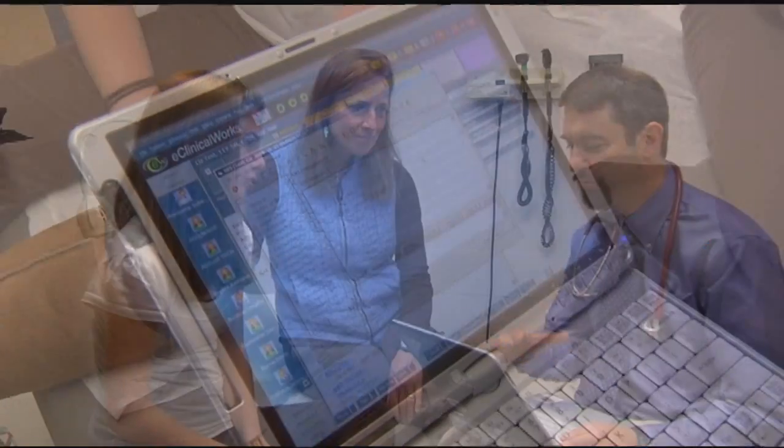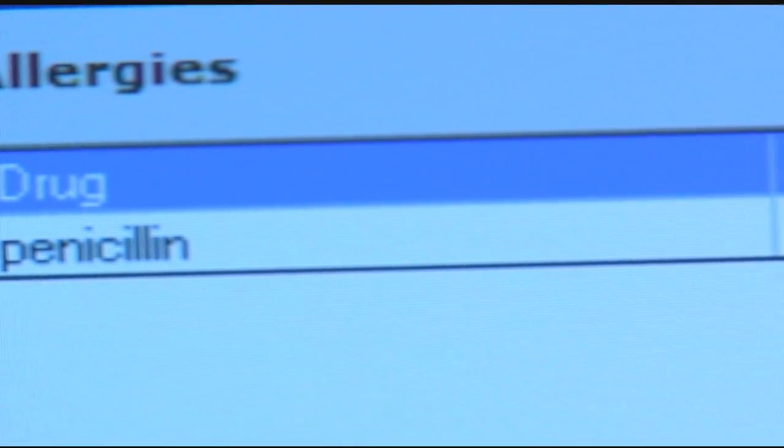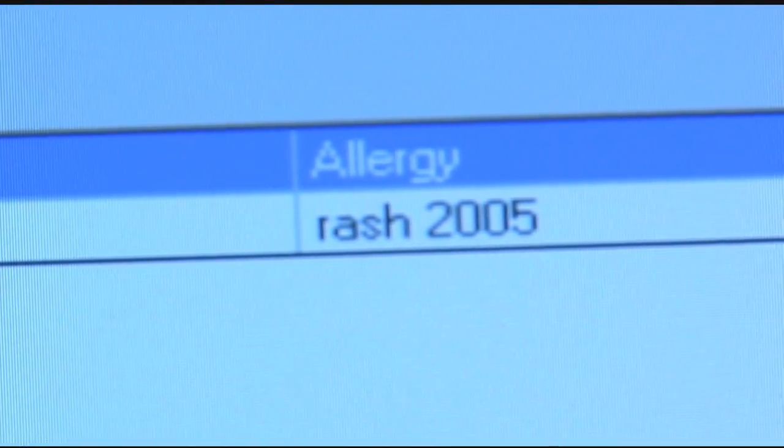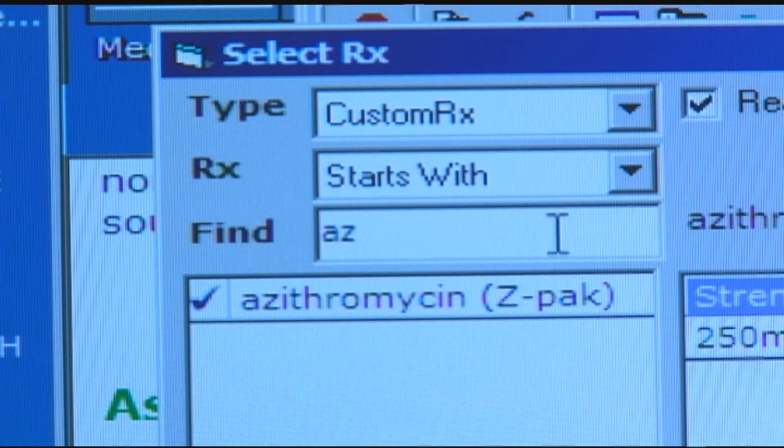Physicians are now using computer systems to assist them in prescribing medications. These e-prescribing systems warn the physician if a drug the patient is taking could cause an interaction with a new medication. Physicians are also alerted to any allergies that the patient has. I noticed from the electronic record that you had a reaction to penicillin — a rash back in 2005. So what I'm going to do is send in an electronic prescription for some azithromycin, and it goes directly from our computer through the wireless network and into the pharmacy computer directly.